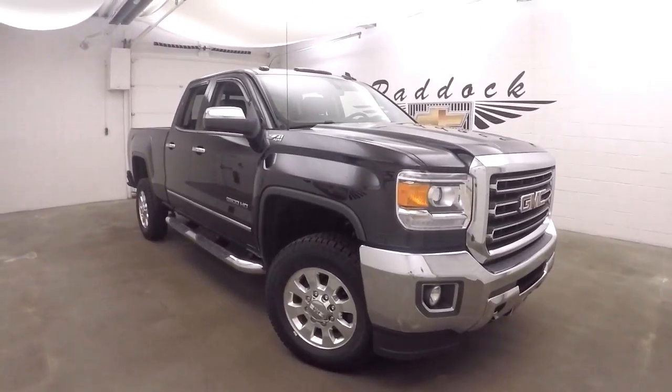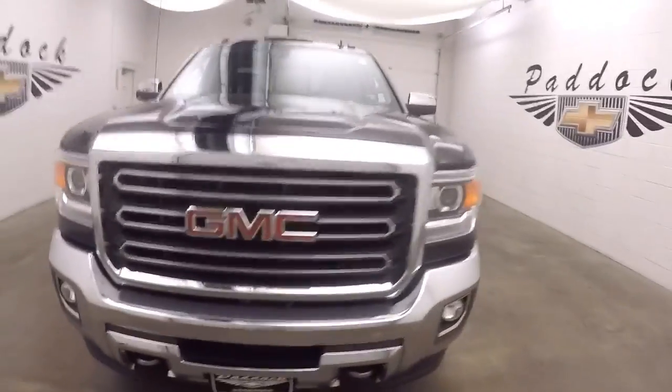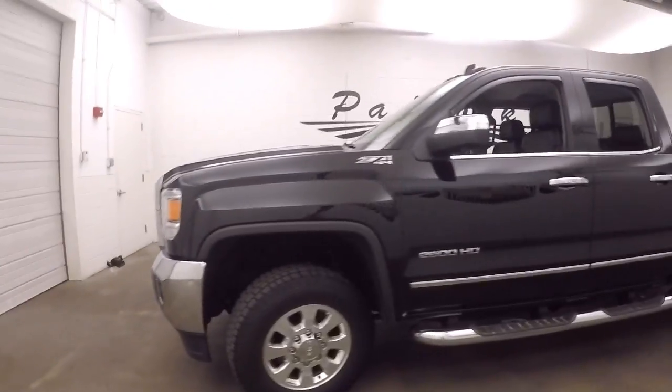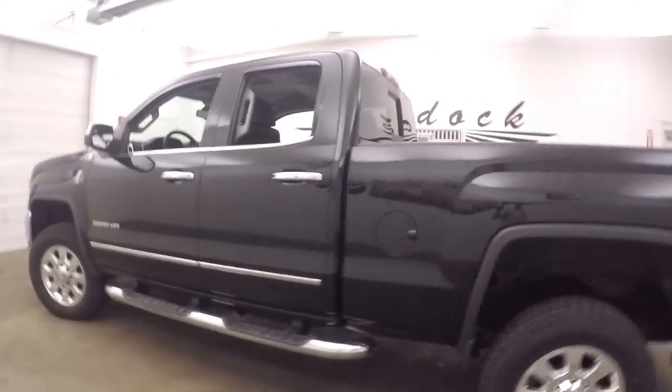It's a 2015 GMC 2500 Z71 4x4. This is an awesome truck — great shape, great tires, nice chrome alloy wheels, nice large step boards running on the side here, step rail.